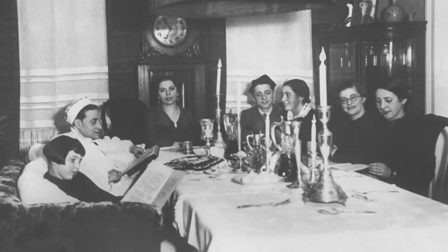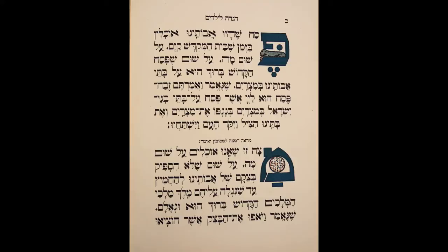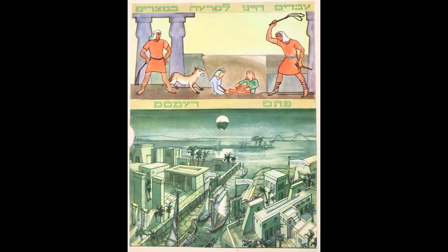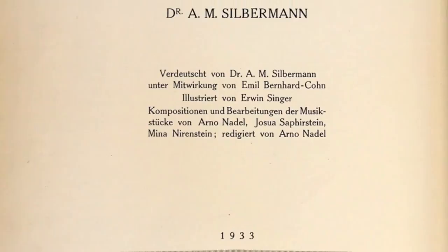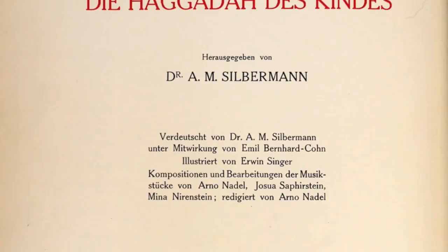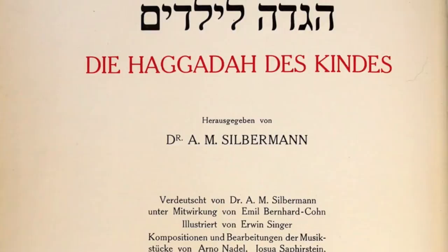The Hebrew word Haggadah actually means 'telling,' so the text includes a retelling of the biblical account of the ancient Israelites enslaved in Egypt and their exodus from Egypt. This Haggadah was published in 1933 in Berlin, and it's a reflection of the resilience of German Jewry at the time — that they were still publishing liturgical books and other types of Judaica despite the increasing persecution by the Nazis.